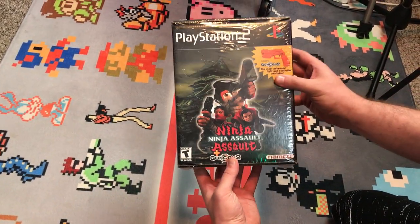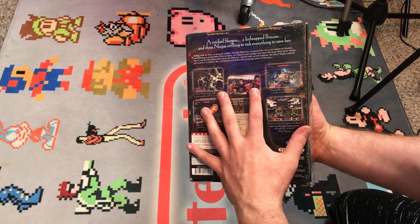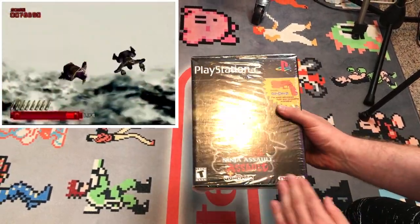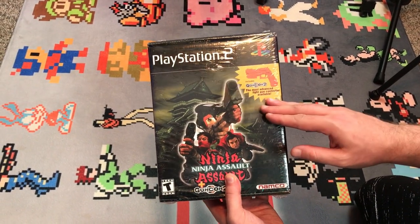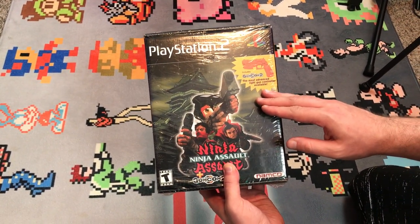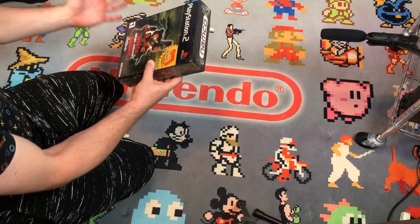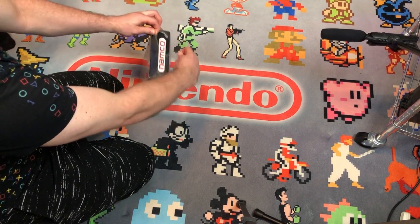This comes complete, sealed. If you guys are fans of light gun games, this game is a must-play. It's kind of like a poor man's House of the Dead. It's a Namco game. It comes with the Gun Con 2, and they tout it as the most advanced light gun controller available — and to this day, for the home console anyway, I would say they're probably right. But without further ado, we've got to break the seal, because games are meant to be played, not sealed.